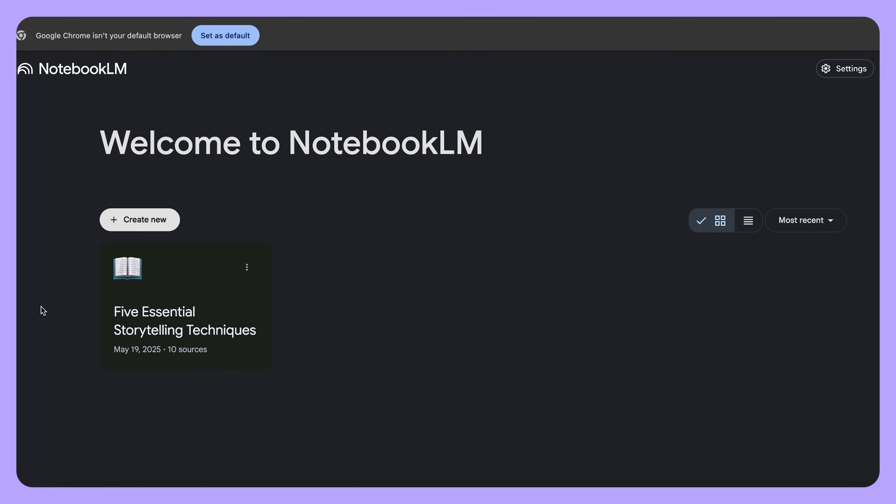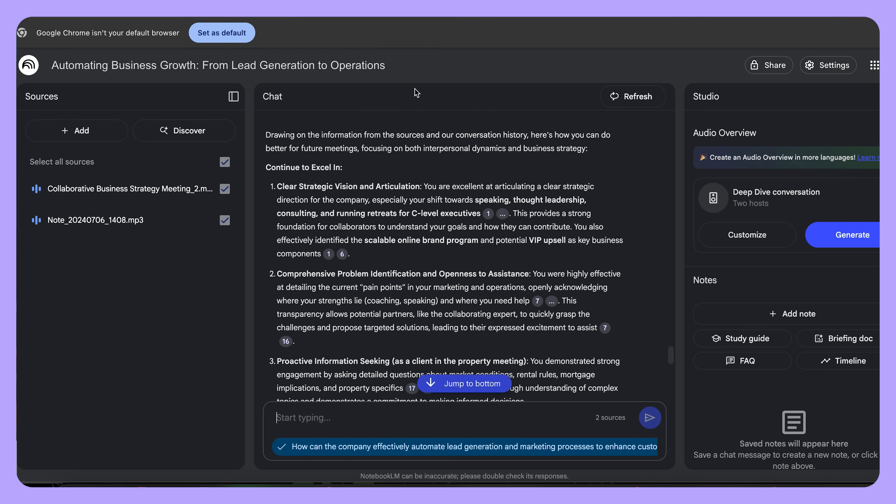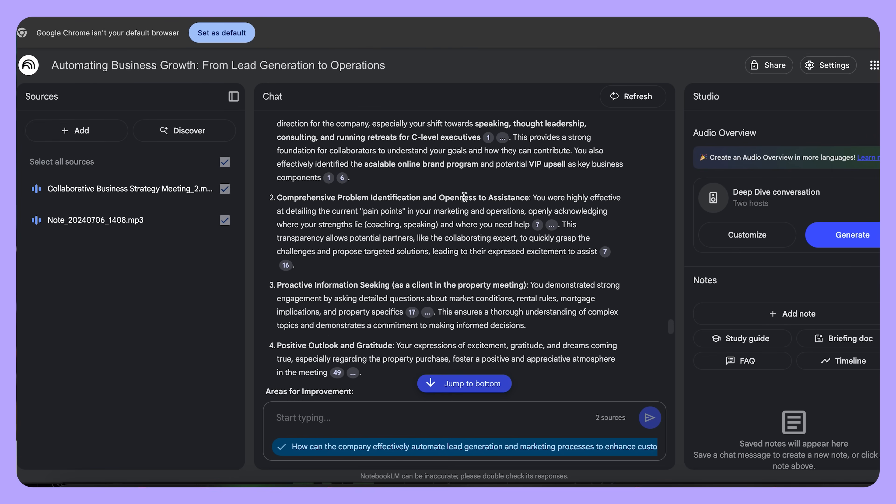To do this, just create a new notebook, then upload your presentation slides and call recordings. Use the chat feature to ask questions about speaking patterns, consistency, tone, and overall messaging. This way you can spot trends and areas that you can improve based on its analysis.